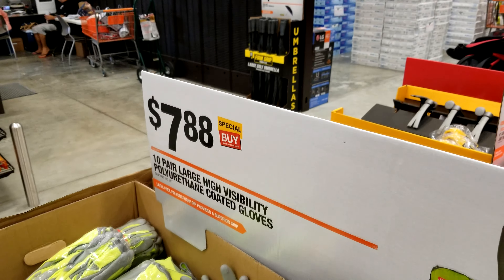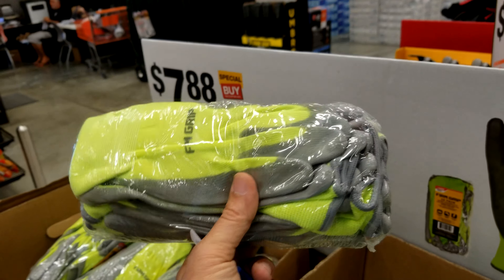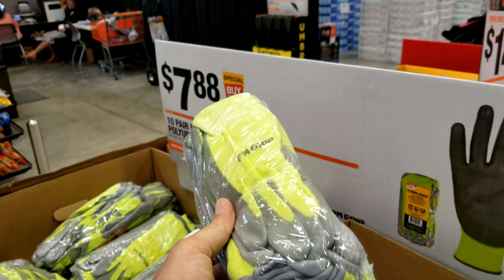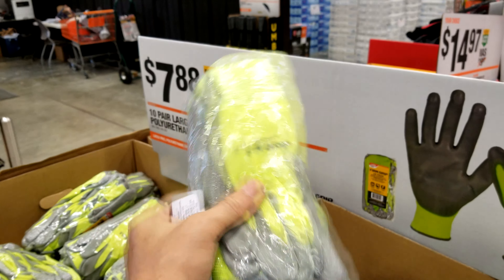Over here we'll get an even cheaper bunch of gloves. These are your large polyurethane-coated, high-visibility gloves. These would be good for construction sites — a quick set of gloves that aren't too fancy. $7.88 gets us 10 pairs of these.